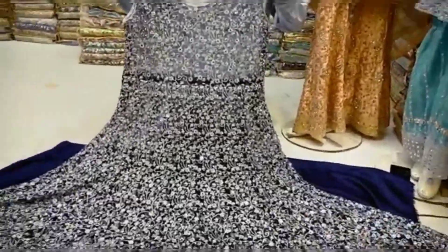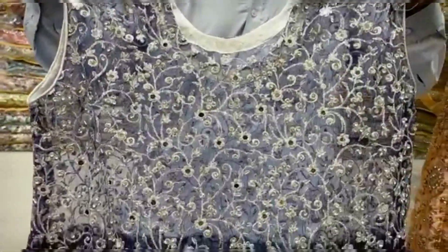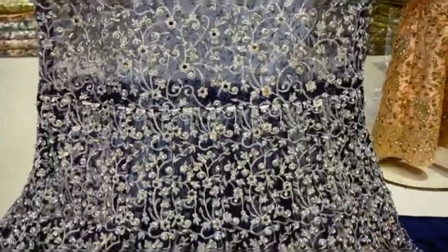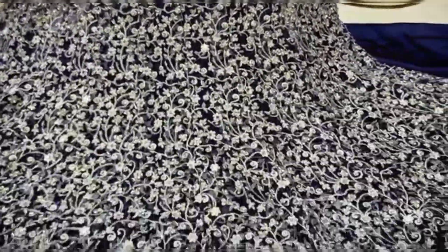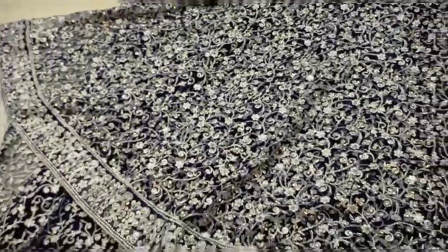It's a long maxi, a long tail shell, full heavy. It's a bridal wear — look at this body. It's full loaded and fancy work, full loaded work, mirror work. It's full loaded work, I am very clear.